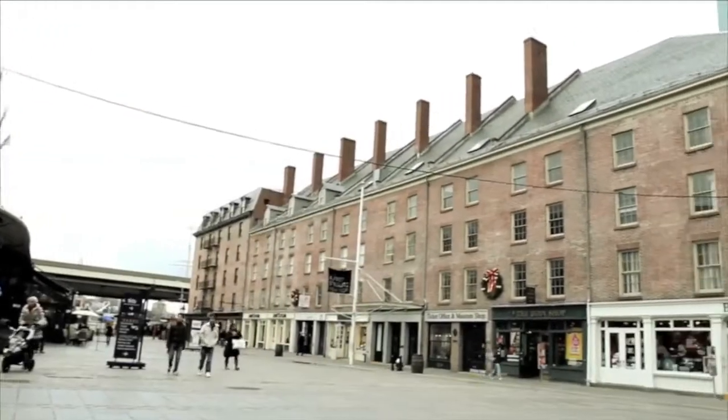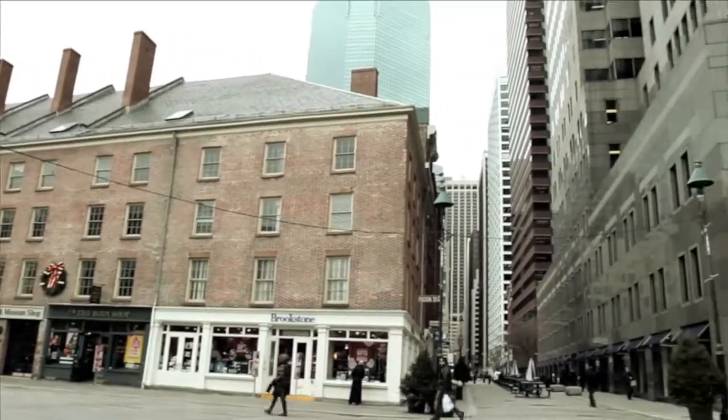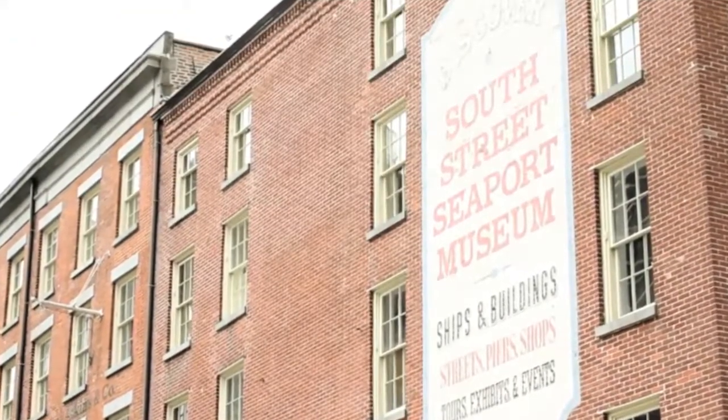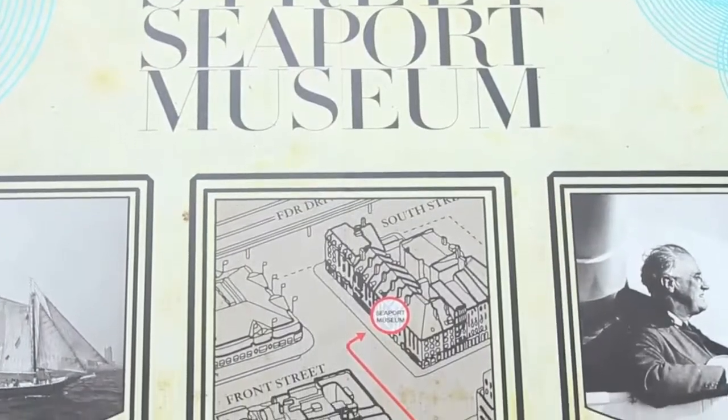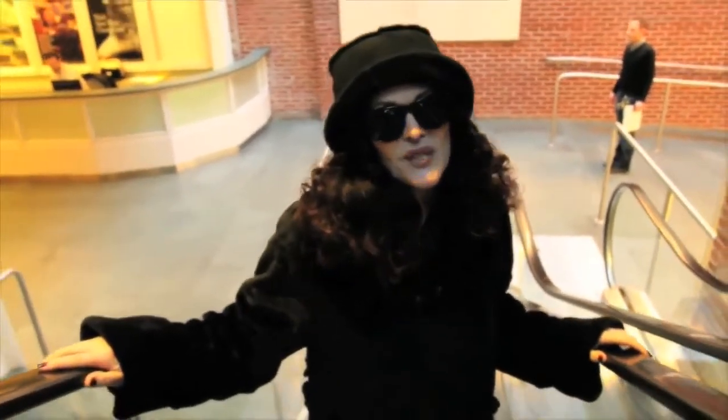The South Street Seaport of New York is known as one of the city's busiest tourist attractions, with shops, bars, and restaurants. But the seaport also features a wonderful museum. We are here to see a unique exhibition that explores the luxurious grand experience offered by the Normandy. The show captures the golden age of travel during the glamorous 1930s. The name of the exhibition is Decor Dance.